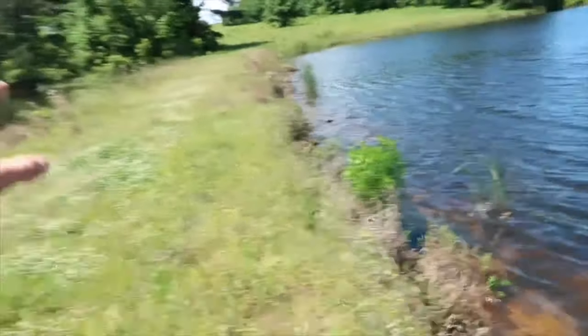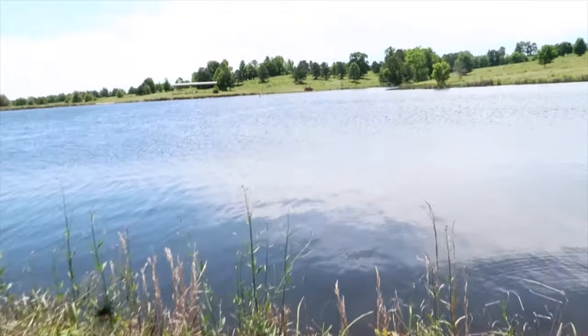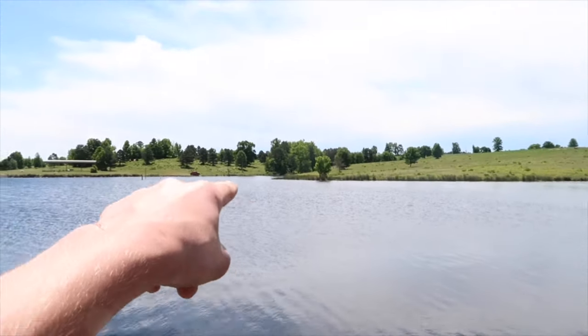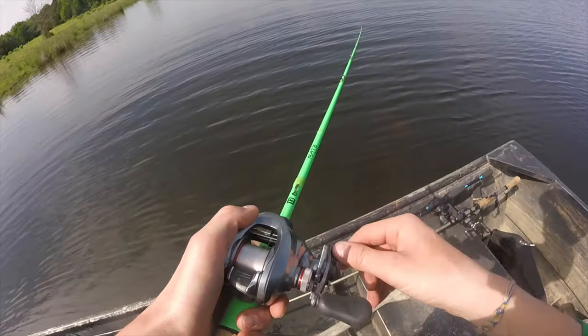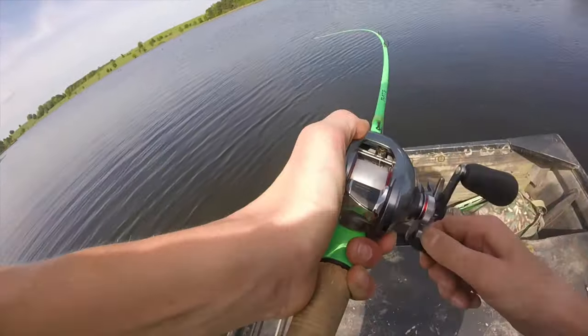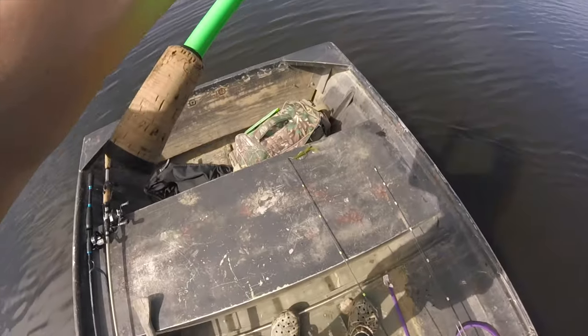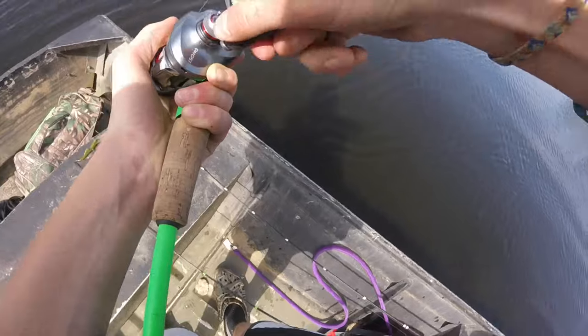All right boys, we're back at this pond where it caught the 9-13, maybe two or three or four weeks ago, right on that point. That's a good fish. That's a real good fish.